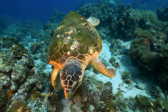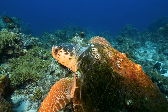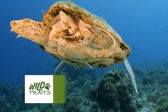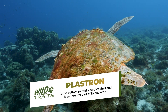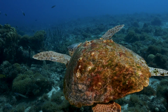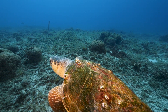Their powerful jaws are built to crush hard-shell prey such as horseshoe crabs, whelks, and other bottom-dwelling invertebrates. Loggerheads are considered a keystone species, vital to the balance of marine and coastal ecosystems. By consuming hard-shelled invertebrates, they regulate prey populations, help maintain the health of the ocean floor, and support reef systems by preventing overgrowth, while crushing shells accelerates nutrient recycling across the seafloor.